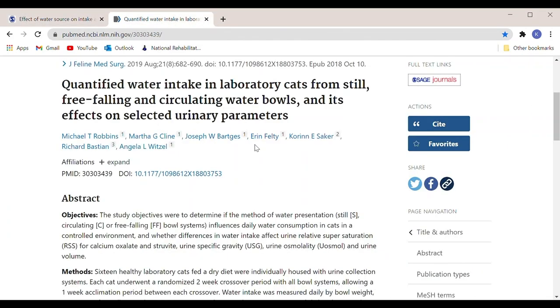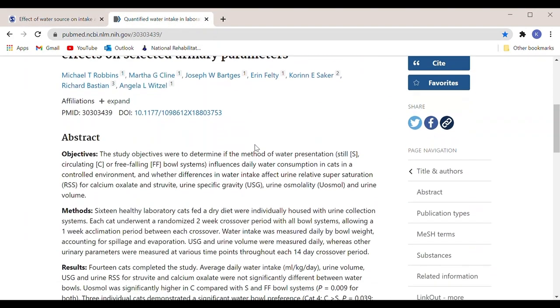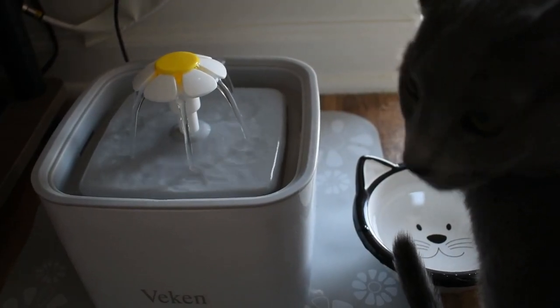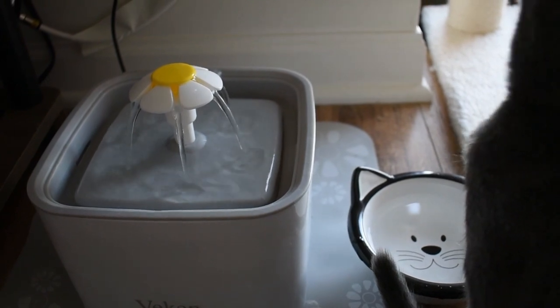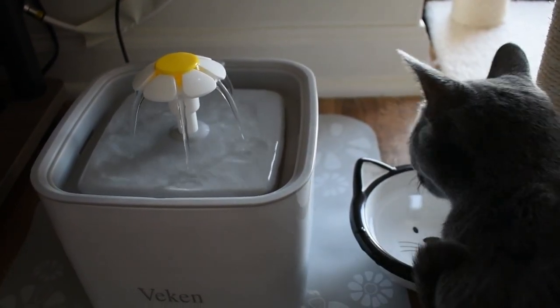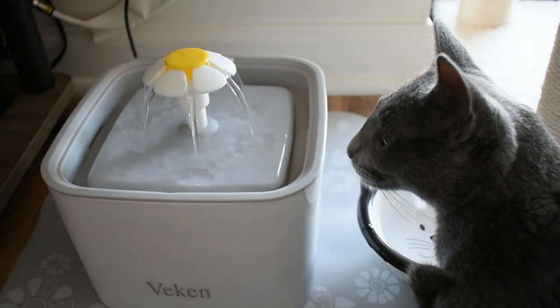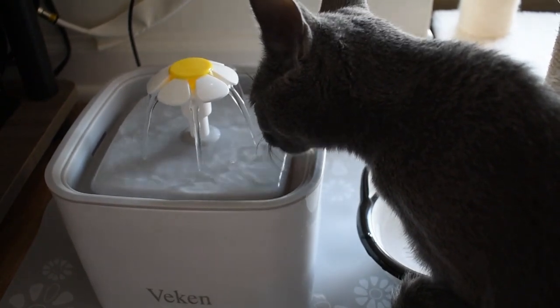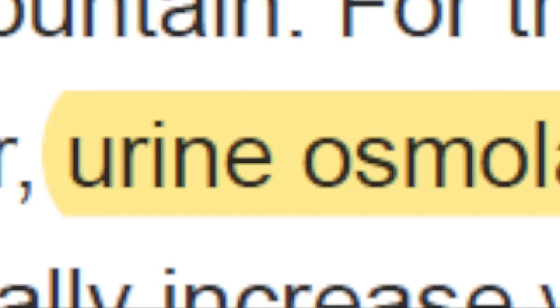Here's what the science says. I was only able to find two studies on this topic and both studies had fairly inconclusive results. The first study gave 13 cats both a free-falling fountain and a regular water bowl and then compared the water intake from both sources. Aside from one cat that ended up vomiting from the fountain — poor kitty — the other 12 cats had slightly higher water intake from the fountain than they did with the bowl. But after measuring the actual density of urine, the researchers determined that there really were no differences in actual hydration levels.